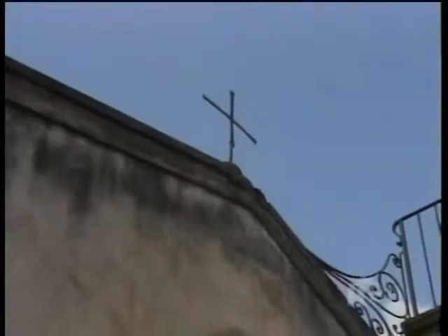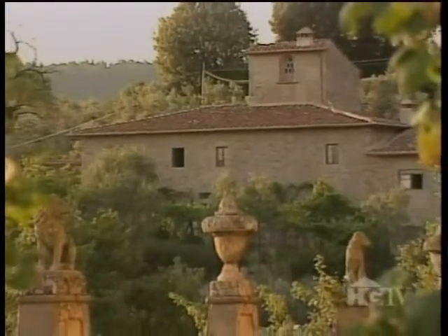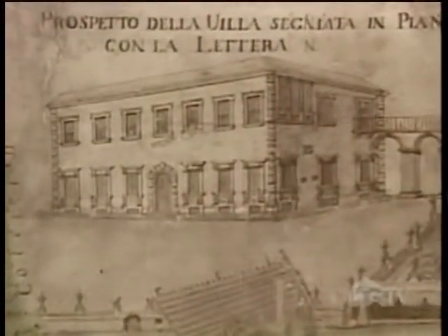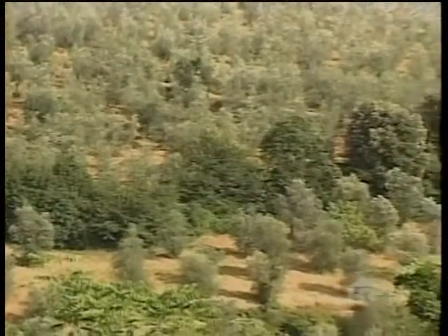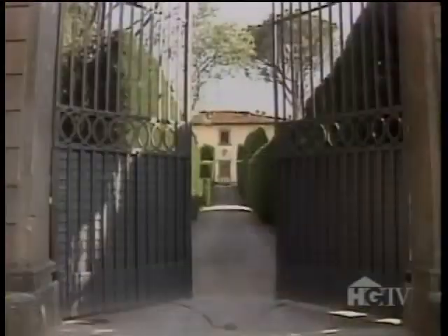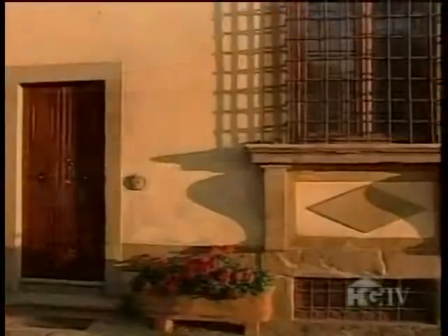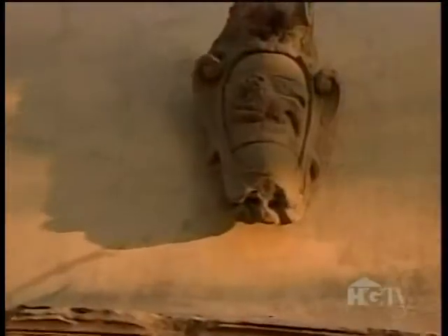Gamberaia was originally built as a monastery for nuns, who no doubt were inspired by the peace and beauty of the site. In 1610, it was transformed into a private villa where 70 to 100 acres of olive groves were maintained by its aristocratic owners. Today, the owners proudly welcome visitors, and the architecture emulates pure Renaissance detail with its handsome decorative accents.